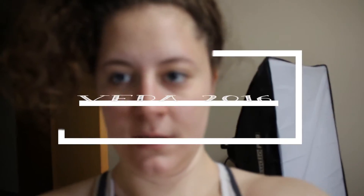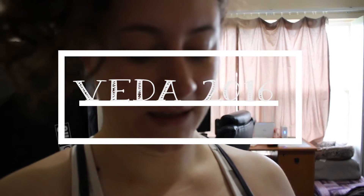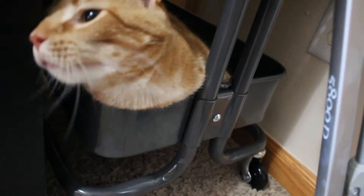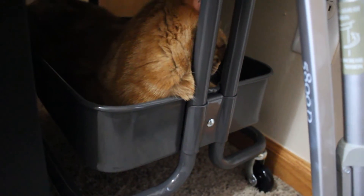I just very recently bought a Raskog cart and I heard a noise thinking that Simba was getting into something over here, and I looked over and this is what I found. Hey buddy, Simba. Hello. What are you doing? Is this now a cat bed? This is my bed now. You don't get to put stuff here.